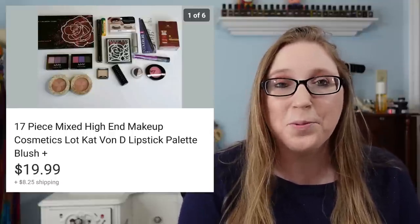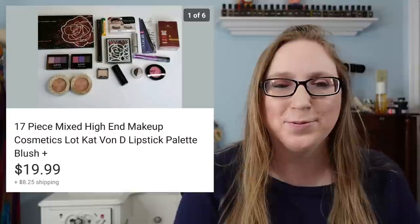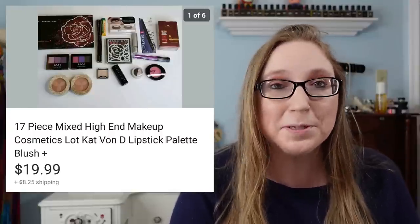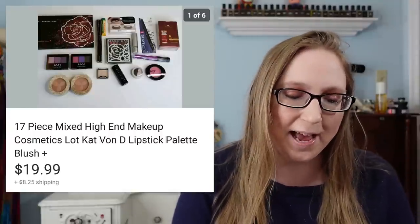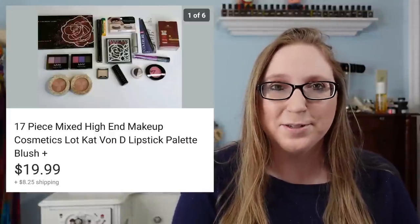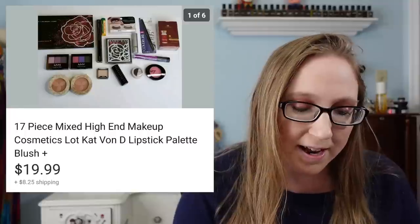If you guys know me at all, you know I'm obsessed with beauty products. I love makeup and cosmetics and just beauty products in general. So I have a lot of stuff in my collection that I just don't use, so I'm trying to get rid of some of it.